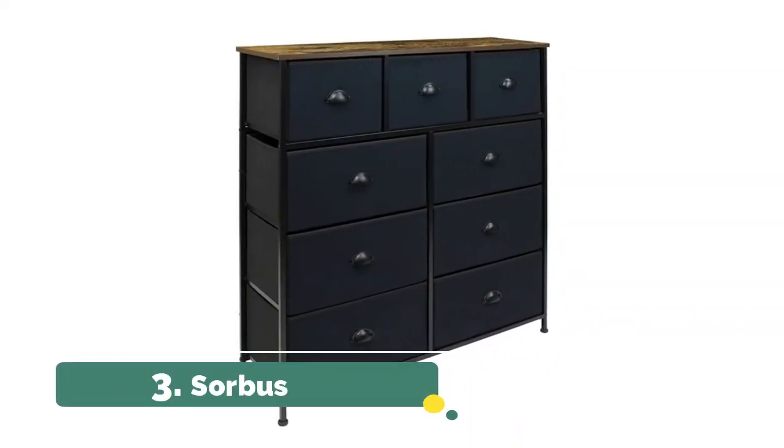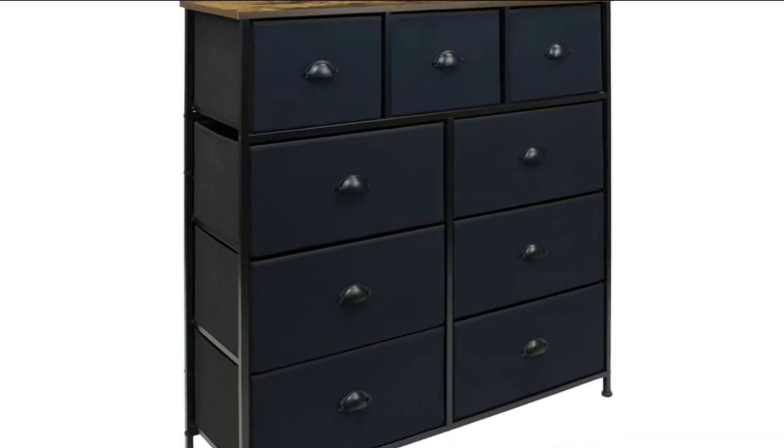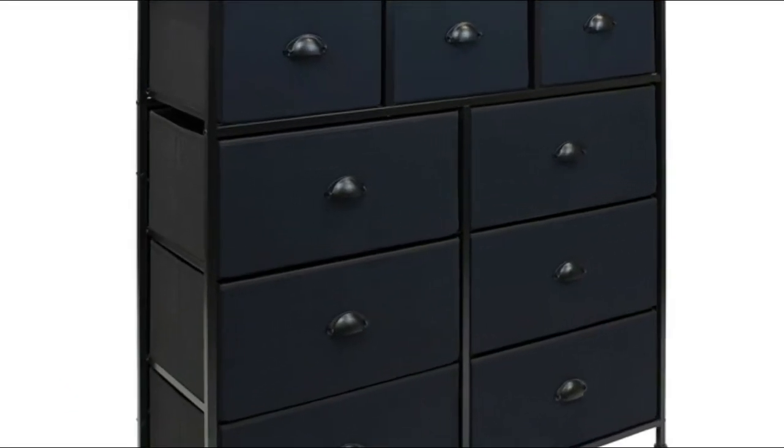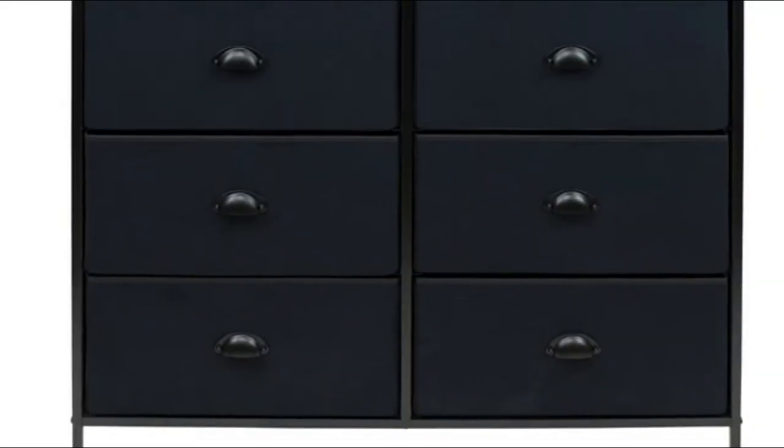Number three: Sorbus wood top provides a hard surface for displaying lamps, alarm clocks, books, eyeglasses, charging station, and more. Drawers are great for storing clothes, blankets, linens, baby clothes, lingerie, purses, scarves, socks, accessories, gadgets, toiletries, cosmetics, hair and beauty products, paperwork, toys, knitting supplies, and household clutter. Soft fabric drawers with reinforced base and easy pull handle for quiet opening and closing.